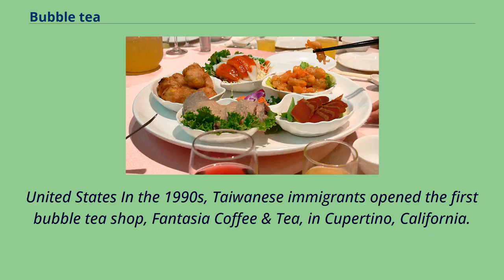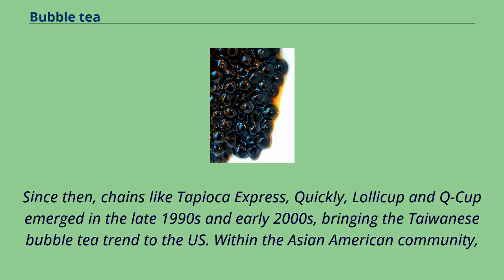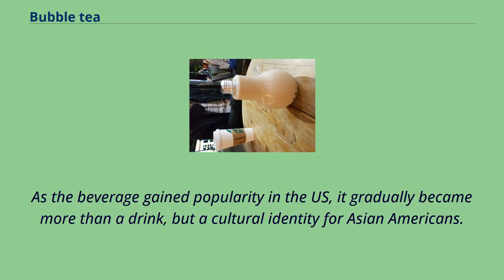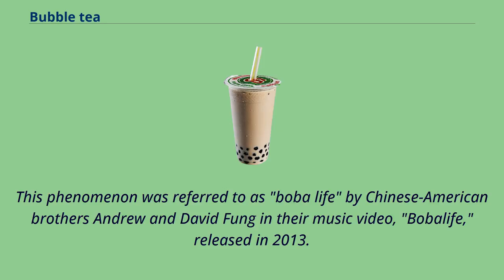In the United States in the 1990s, Taiwanese immigrants opened the first bubble tea shop, Fantasia Coffee & Tea, in Cupertino, California. Since then, chains like Tapioca Express, Quickly, Lolli Cup, and Q-Cup emerged in the late 1990s and early 2000s, bringing the Taiwanese bubble tea trend to the US. Within the Asian American community, bubble tea is commonly known under its colloquial term boba. This phenomenon was referred to as boba life by Chinese American brothers Andrew and David Fung in their music video, Boba Life, released in 2013.